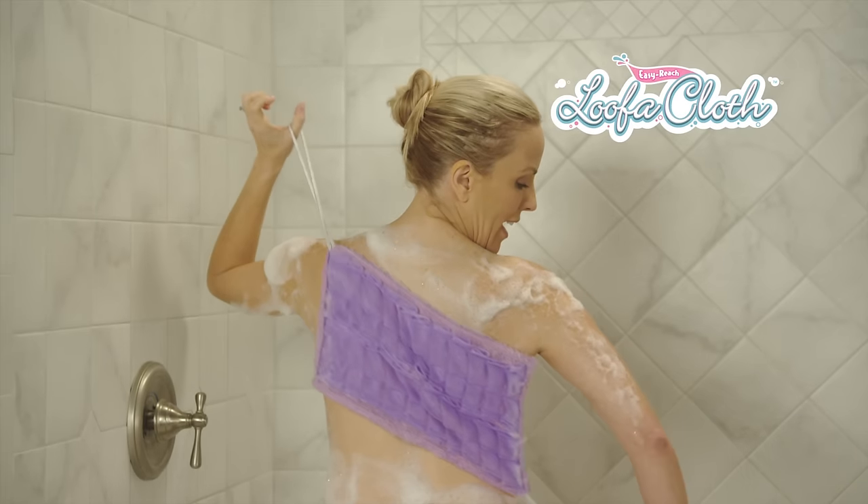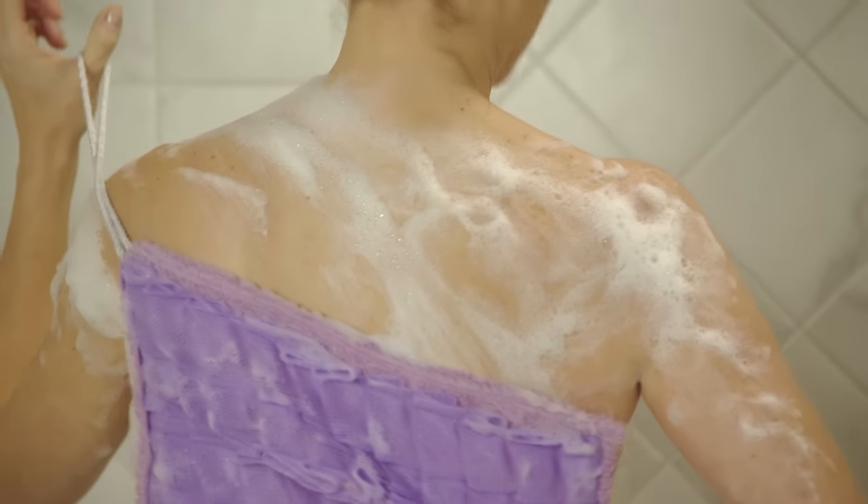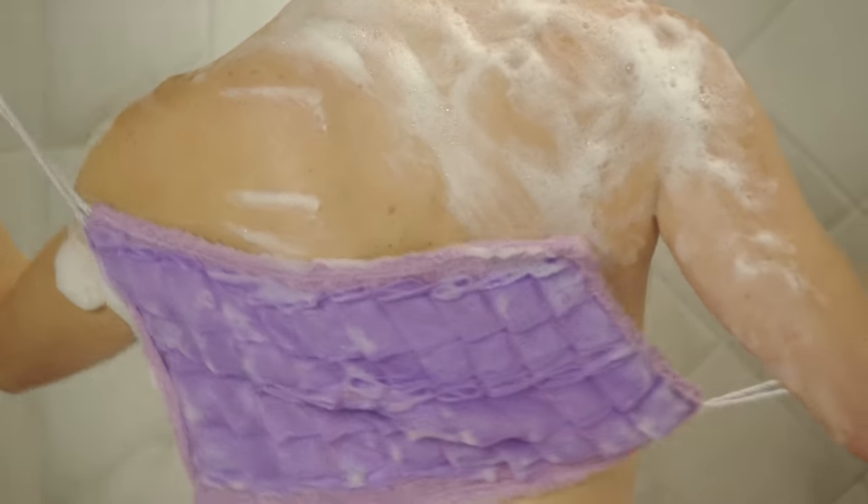Introducing the Easy Reach Loofah, the ultimate shower sensation. It does it all — wash, exfoliate, and clean those hard-to-reach areas.